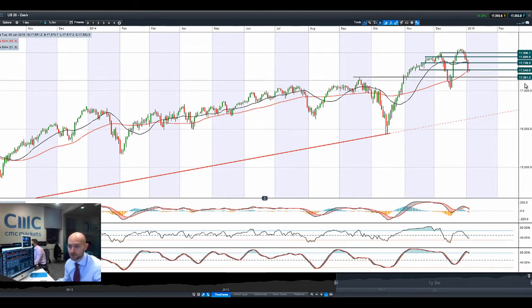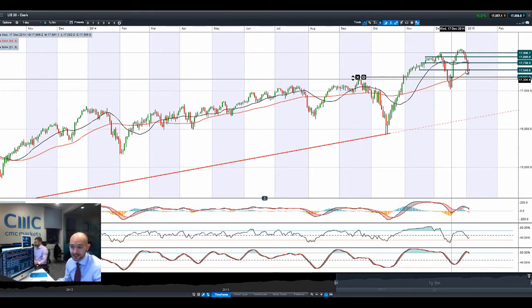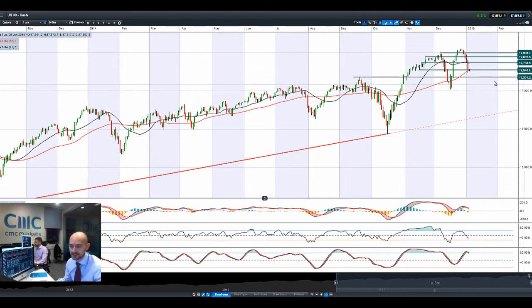Breaking and closing below that level opens up $17,361. We've got a crossover on the MACD and on the slow stochastic as well. So from a technical perspective, this certainly looks pretty ugly — it's a real horrible candle to have — but it is staying above that support level, at least in the short term.